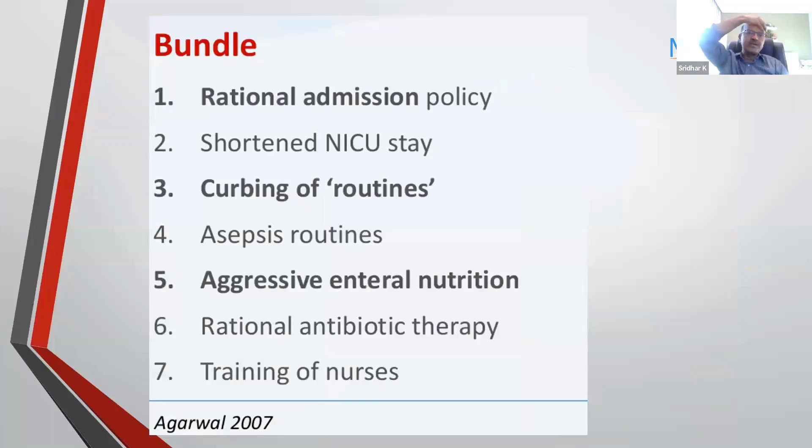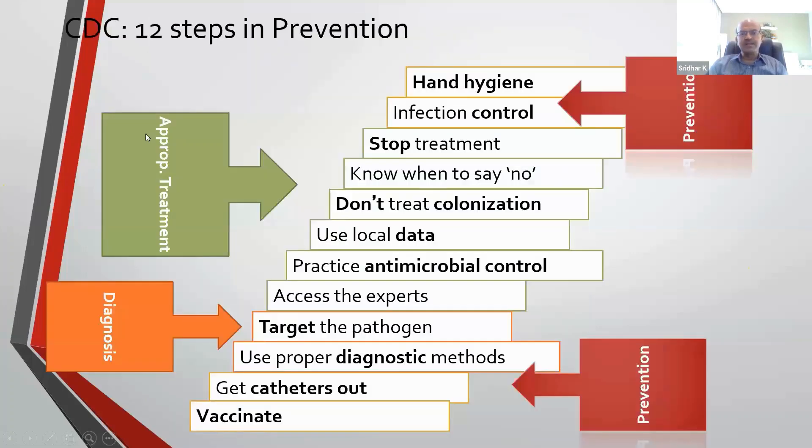Bundles include a rational admission policy — first assess whether the baby needs admission at all. Shorten NICU stay through kangaroo mother care and parent-led care for earlier rooming-in and discharge. Don't do routine samples, routine suctioning, or investigations unless clinically indicated. Build a culture where staff remind each other about hand washing — consultants must set the example by not leaning on incubators, removing wristwatches, and always washing hands before touching babies. If there is a culture contaminant, give feedback so it doesn't recur. Rational antibiotic therapy and nurse training are key.